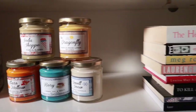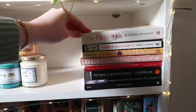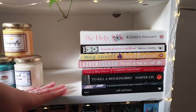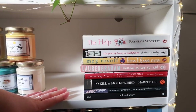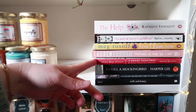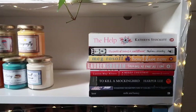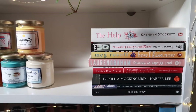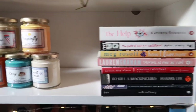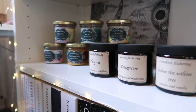Then I have some cute Gilmore Girls-related candles from The Little Bookish Company — I love these candles, they are so pretty. And over here is kind of a pile of books I wasn't sure where else to put: a biography, a Christmas story, a classic, and some poetry. Just some books I love that didn't fit neatly elsewhere.